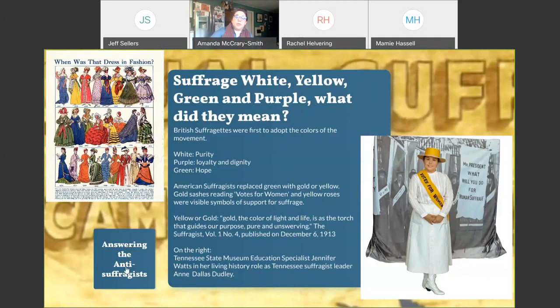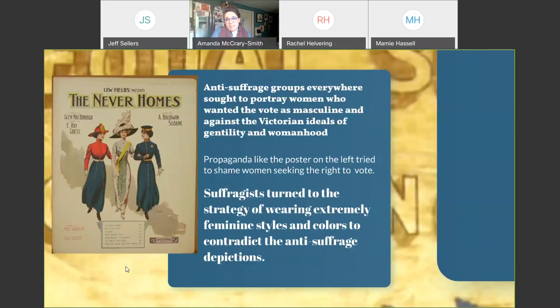One of the critiques leveled at women who wanted the vote was that they were masculine or trying to go against Victorian ideals of womanhood. One of the reasons for the white and the fine clothing was to show their femininity. This propaganda poster I think is very interesting — it shows a very finely dressed lady being escorted by a lady police officer and a female firefighter. The 'never homes' who were out doing things were seen as going against domesticity — they should be at home with the children or taking care of the home. That was definitely an affront to Victorian ideals. But even in this propaganda, the clothing shown would have been considered a proper style for women during the time period.